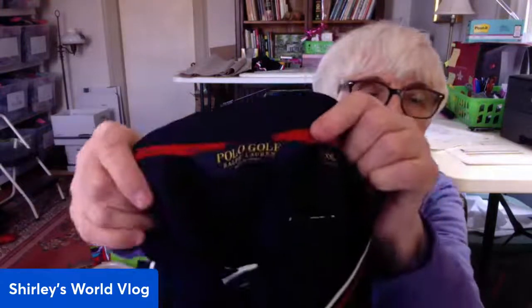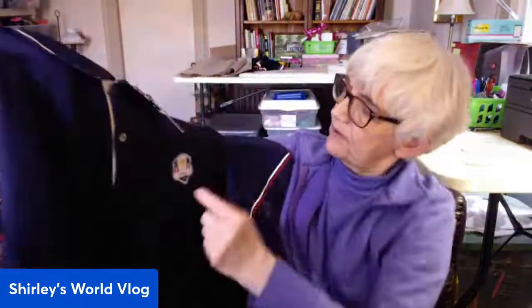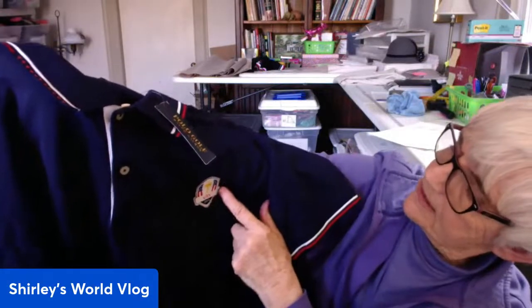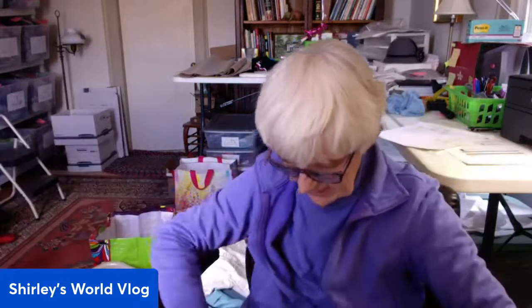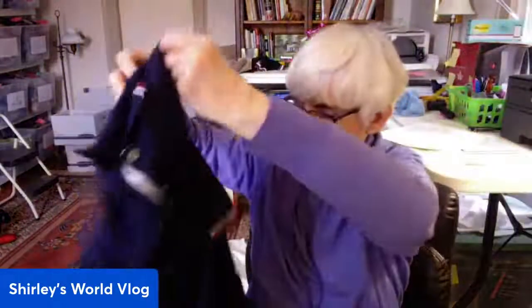Oh, this is a good one — Polo Golf by Ralph Lauren! This is a great brand, new with tags, with a sale price of $38. It's extra extra large in navy blue with some red and white on it, and it says USA on the back. It has a patch from 2014 — USA 2014 for some sort of a cup. Nothing on the sleeves.